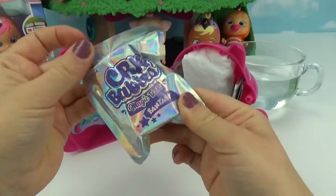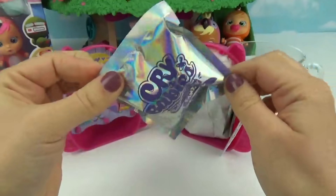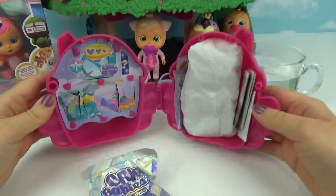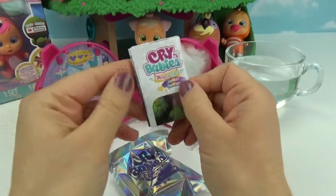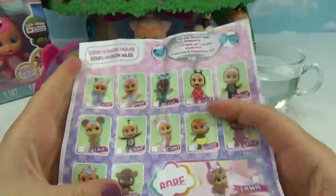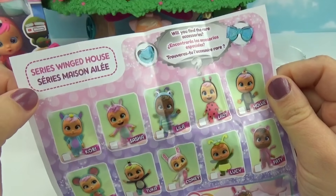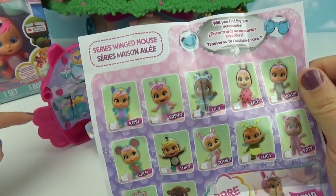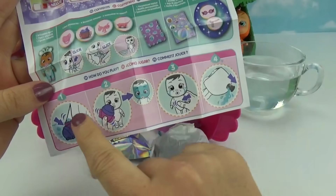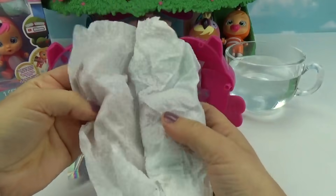Wow, this is super shiny! It says Crybabies Magic Tears Fantasy — I love how holographic that is. Here's what the inside looks like, and let's check out our new checklist. This reveals who we have, so I don't want to peek yet. Let's check out all the little cuties to collect. This is called the Winged House series because it has little wings on it!